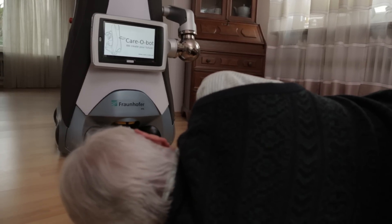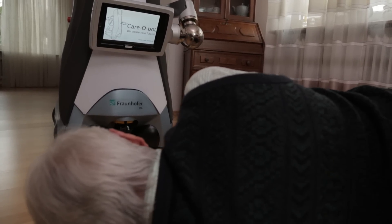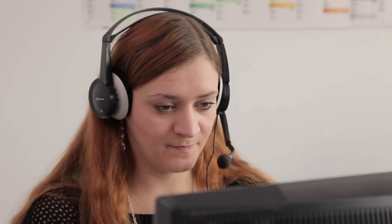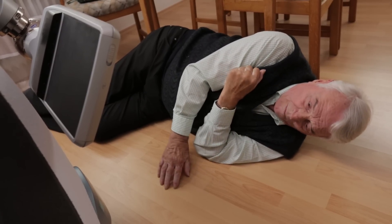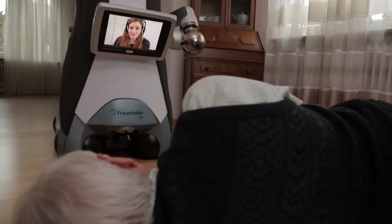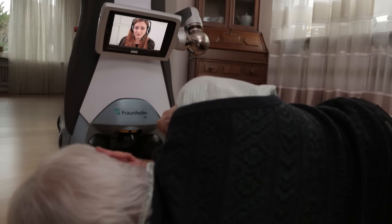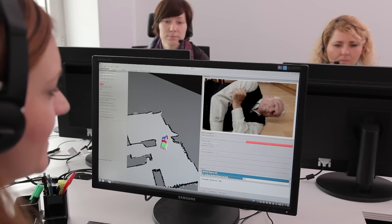In that case, KeroBot makes its way automatically to the place where the fall has occurred. At the same time, the service centre becomes involved. Trained members of staff are able to use the robot's cameras to make an initial assessment of the situation and to talk to the person who has just fallen. If necessary, they can immediately call an emergency service and also provide the necessary patient information, such as recent blood pressure measurements or information on any allergies.